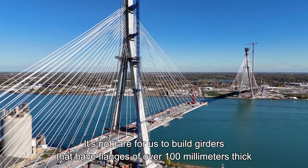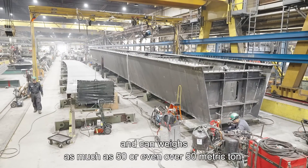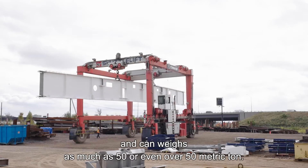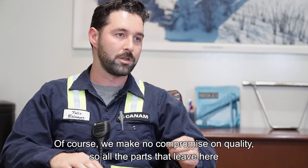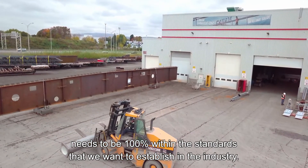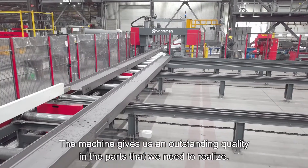It's not rare for us to build girders that have flanges of over 100mm thick and can weigh as much as 50 or even over 50 metric tons. Of course, we make no compromise on quality, so all the parts here need to be 100% within the standards that we want to establish in the industry. The machine gives us an outstanding quality in the parts that we need to realize.